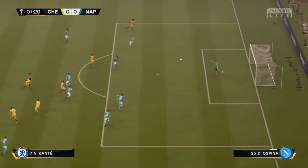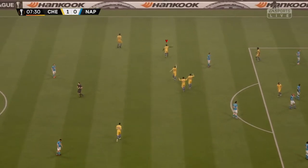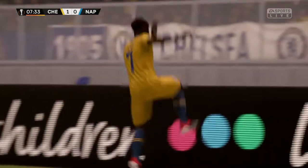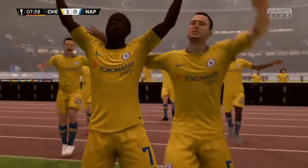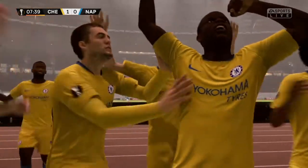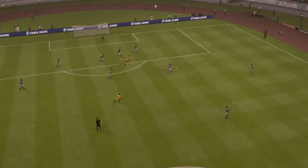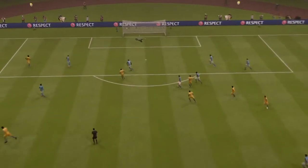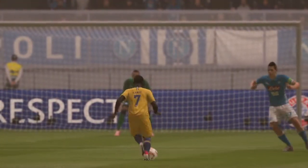Korte tries his luck from long range — oh, that is a goal! He won't forget that in a hurry — absolutely out of the top drawer. Let's have a look at the replay: caught the keeper on his heels. Short back-lift, great strike, takes everybody by surprise — a chance to revisit what was a sensational goal.